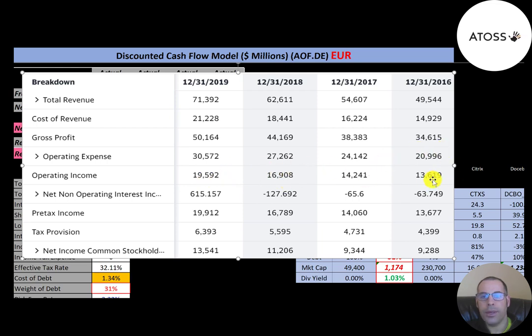Below that is the interest they pay on their debt minus the interest they receive from investments, then they pay taxes. So their net income was 13 million in 2019.